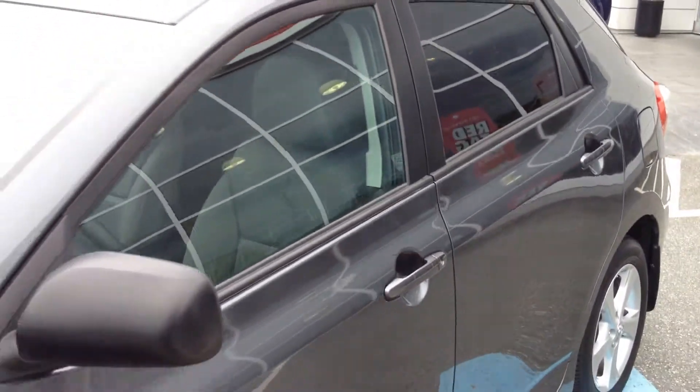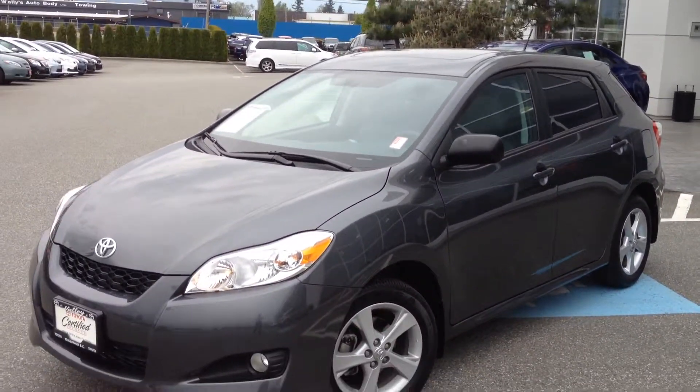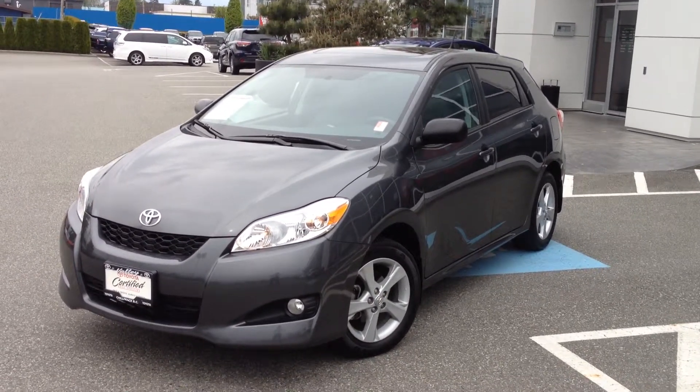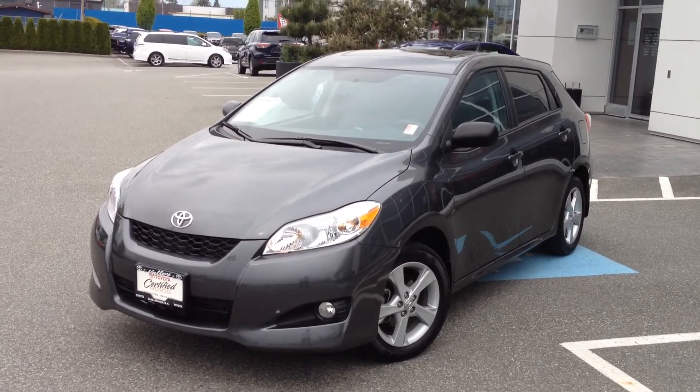If you'd like additional information about this 2012 Toyota Matrix, please don't hesitate to give us a call here at Valley Toyota Scion in Chilliwack, or chat with us 24 hours a day, 7 days a week, using the online chat feature on our website at www.valleytoyota.ca. We look forward to hearing from you soon. Take care.